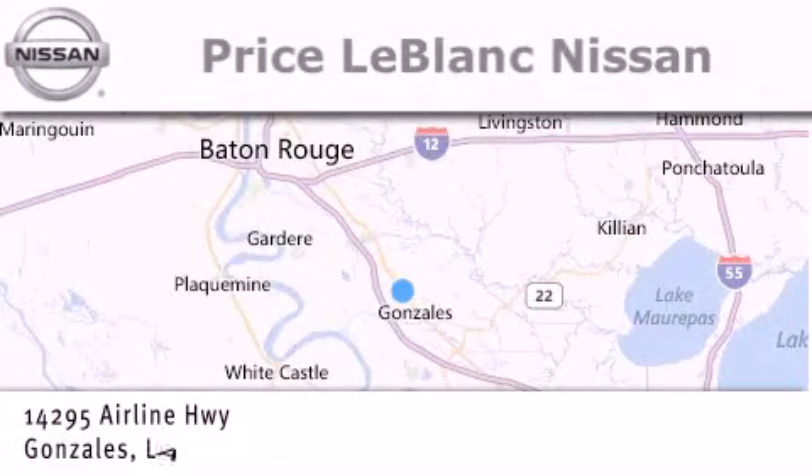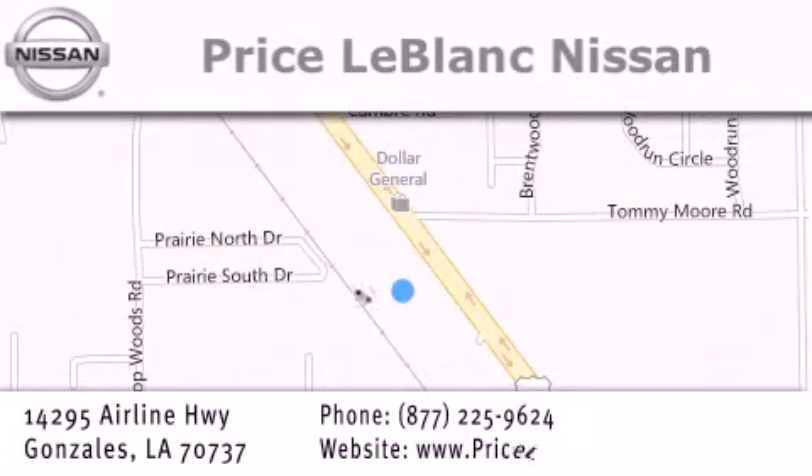Conveniently located in Gonzales between Baton Rouge and New Orleans at 14295 Airline Highway. Please contact our internet department at 877-225-9624 for special internet only pricing. We want to be your Nissan dealer.